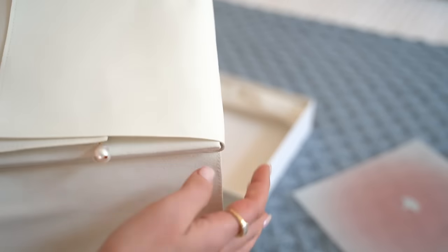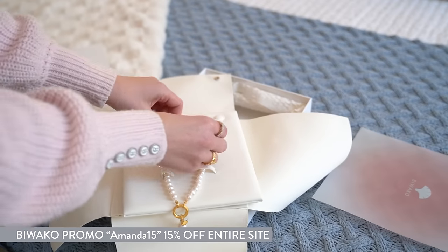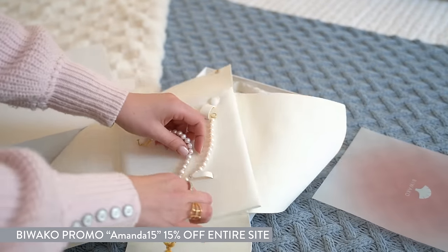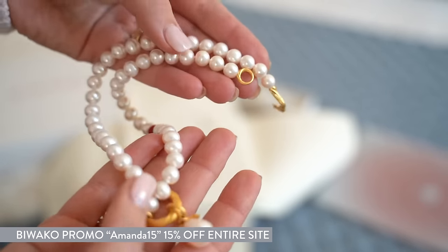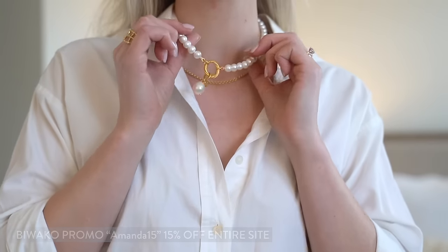Side note: if you're considering gifts this year, gold and pearls are an amazing gift — birthday, Mother's Day, plan ahead. I highly recommend Biwako. Their ethical approach and the quality of all their goods is amazing. I'll link them down in the description. They sent over this necklace and I am so grateful. They also gave us a 15% off promotion code, which is going to be better than you can find anywhere else.